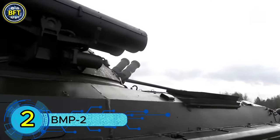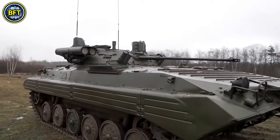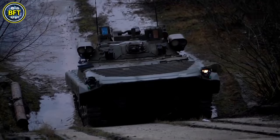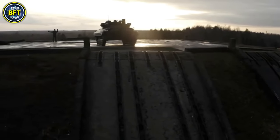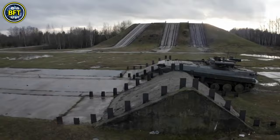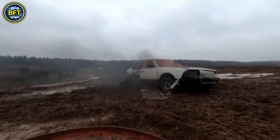Number 2: BMP-2. The BMP-2 is a Soviet amphibious infantry fighting vehicle introduced in the 1980s, succeeding the BMP-1. Designed for both mobility and firepower, the BMP-2 has a combat weight of 14.3 tons and dimensions of 22 feet in length, 10 feet in width, and 8 feet in height. It is manned by a crew of three and can carry up to seven infantry passengers.